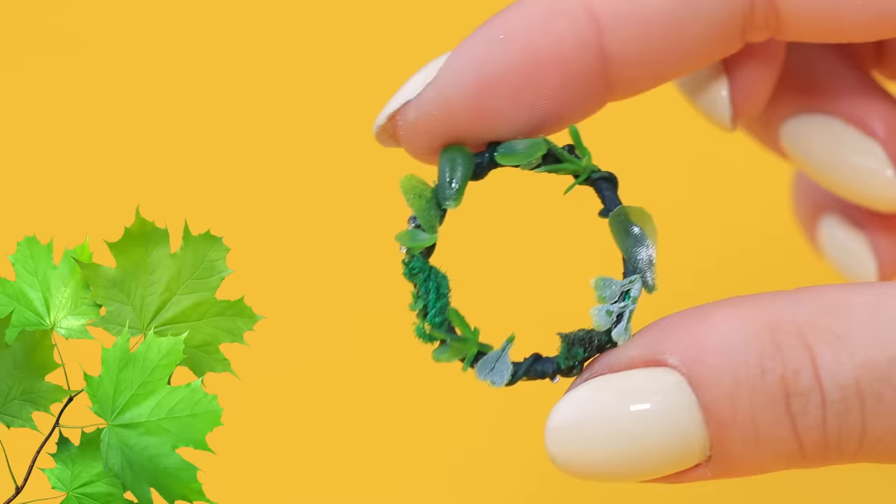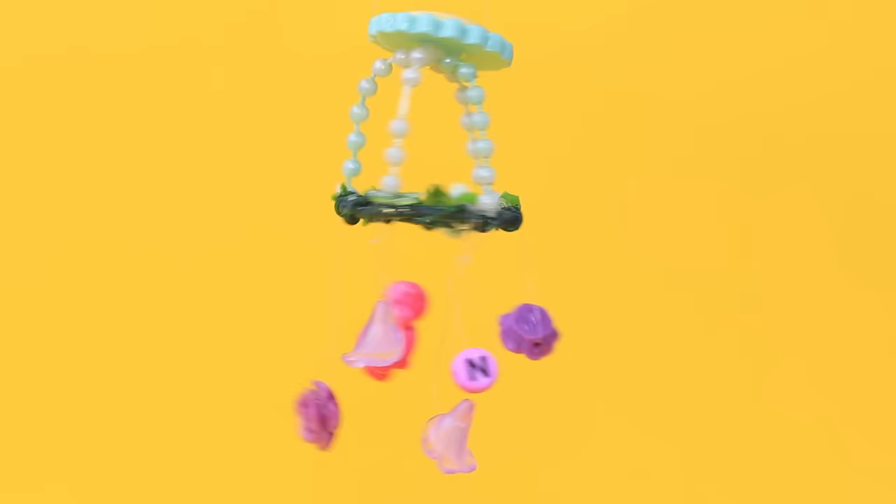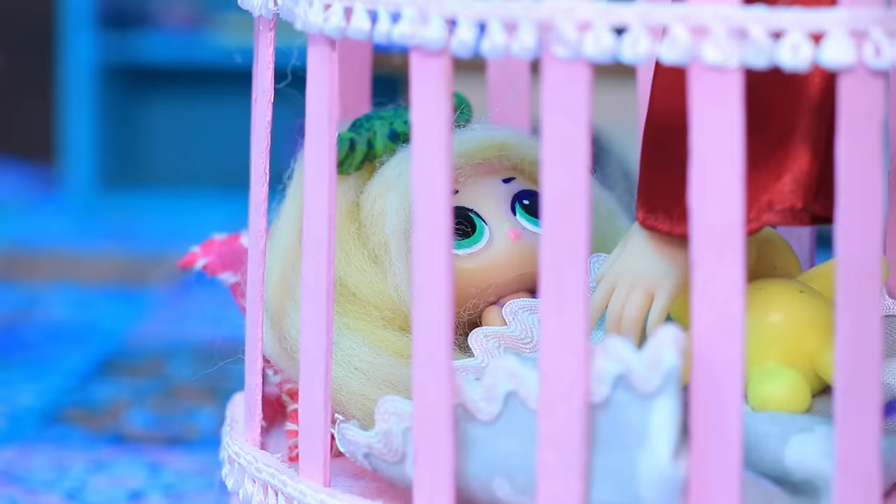We'll need these details to make a mobile. Decorate a wire ring with greenery and flowers. Hang bright beads on a fishing line. Now sleeping will be even sweeter.